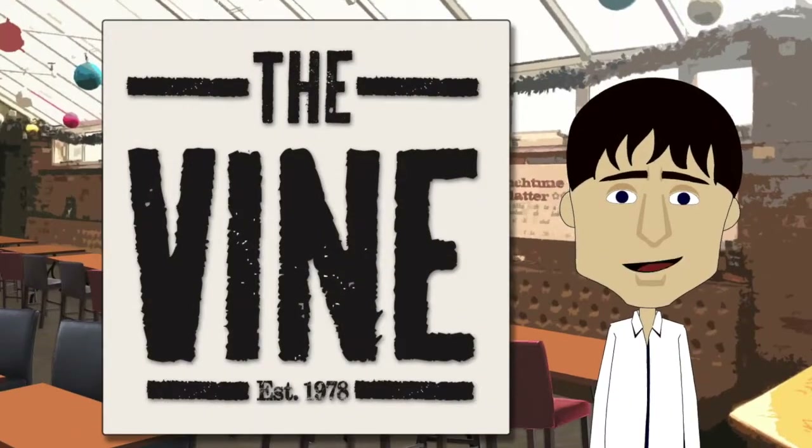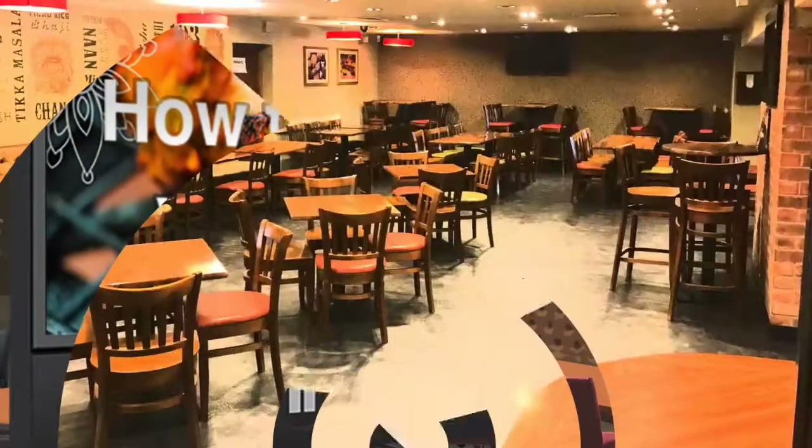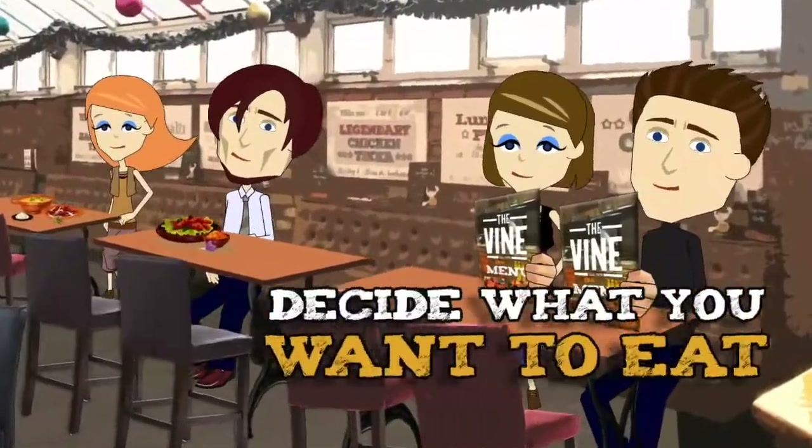Hello and welcome to The Vine. This is a short video on how to order your food. Simply grab a menu, sit down and decide what you want to eat.